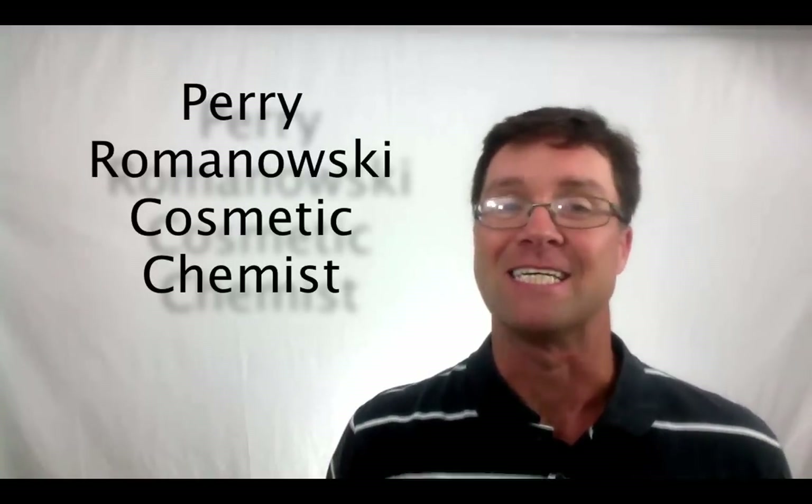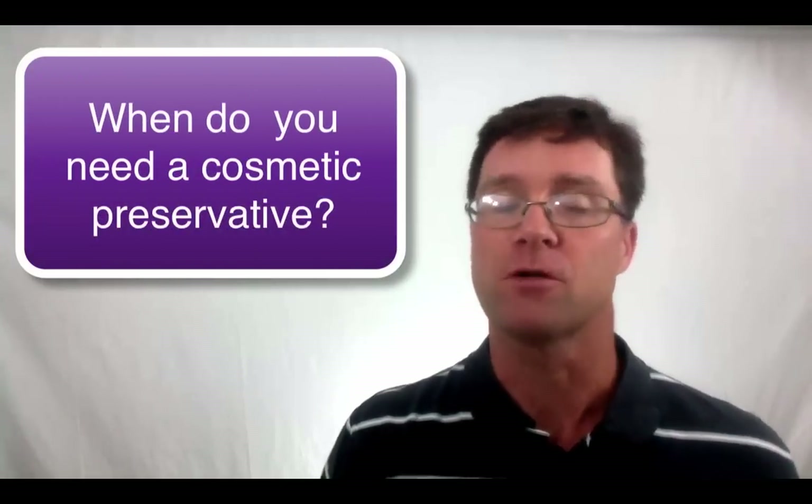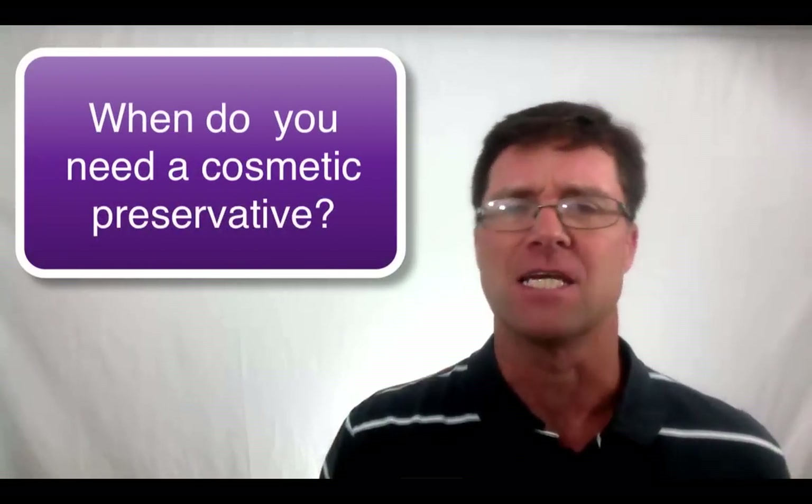Hi, I'm Perry Romanowski and in this video, you're going to learn when you need to use a cosmetic preservative and when you might not need one.